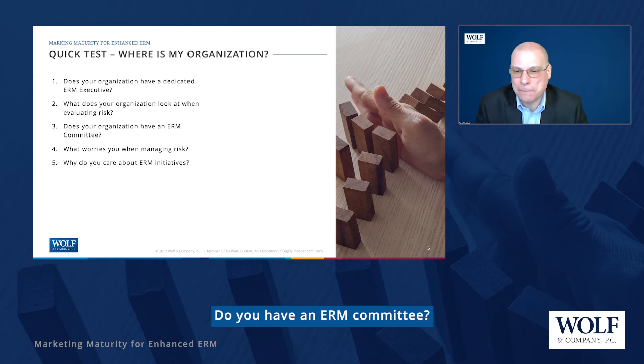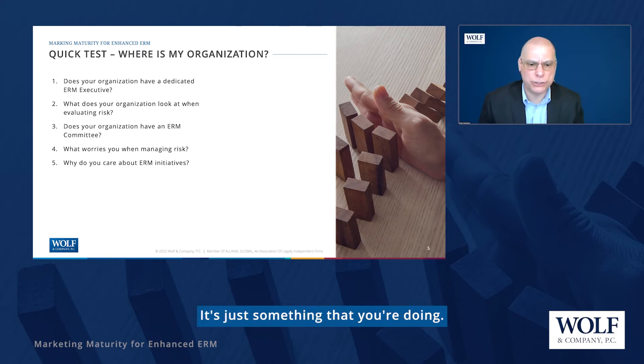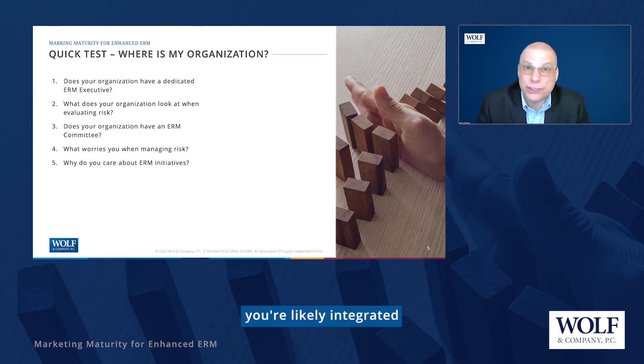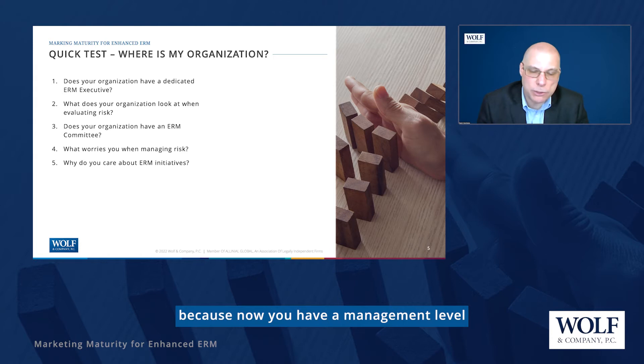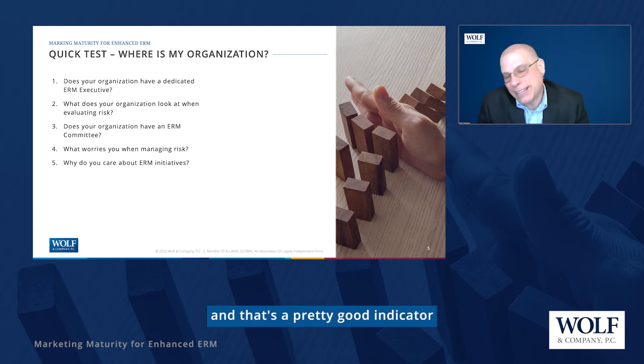Do you have an ERM committee? If you don't, or it's combined with another committee like audit or supervisory, you're likely check-the-box. If you have a management level ERM committee specifically, you're likely integrated, because now you have a management level part of the organization looking at the collection of ERM artifacts and integrating that into operations. If you've got a board level ERM committee, you're likely on the strategic side — if something has its own board level committee, the board is going to approach things more strategically.